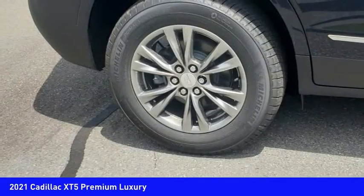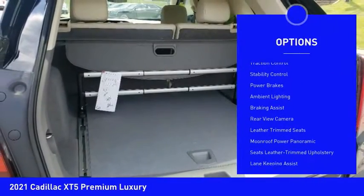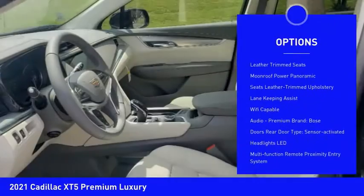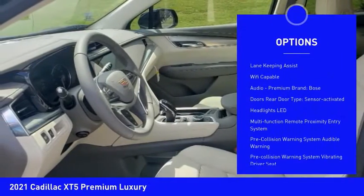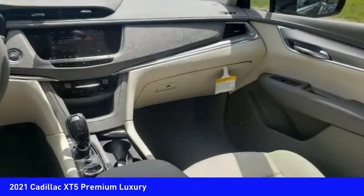Here are some of this vehicle's great options: power windows with safety reverse, remote engine start, active grille shutters, traction control, stability control, power brakes, ambient lighting, braking assist, rear view camera, and leather trim seats.